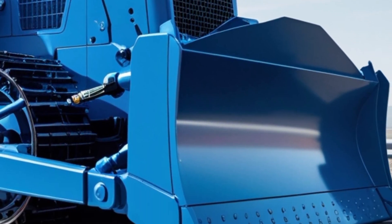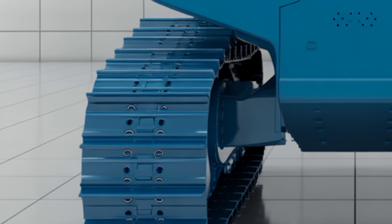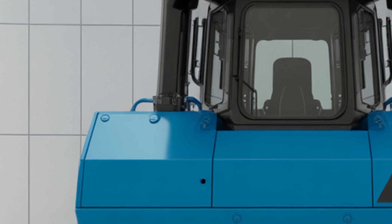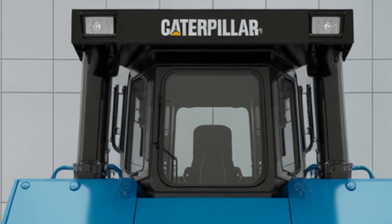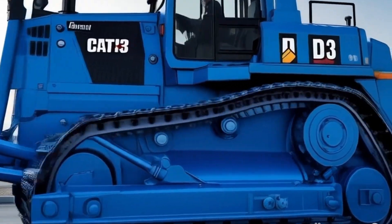While the Caterpillar D13 may not be as globally talked about as the D11 or D9, it fills a critical space in Caterpillar's lineup. Sitting comfortably in the medium-to-large size range, the D13 is engineered to strike the perfect balance between raw pushing power and fuel efficiency. It's designed for contractors who need a bulldozer that can handle serious workloads but also want to keep operational costs in check.